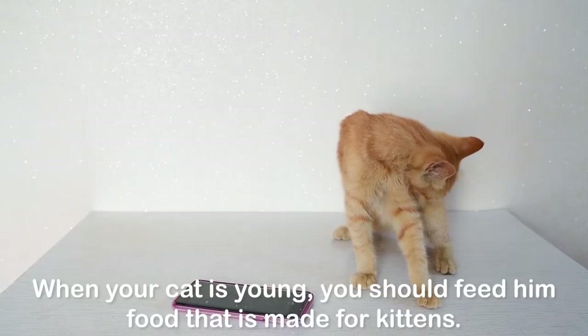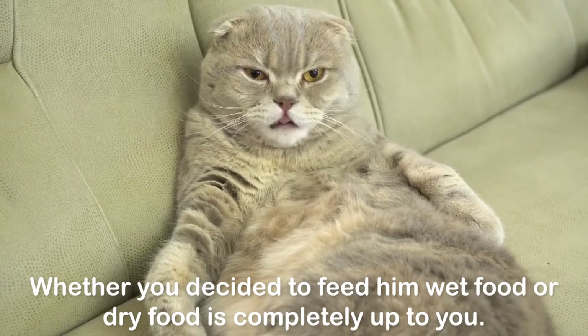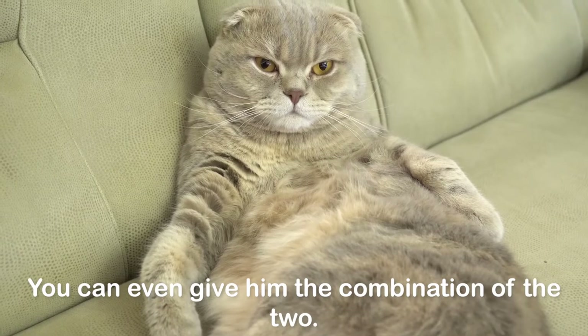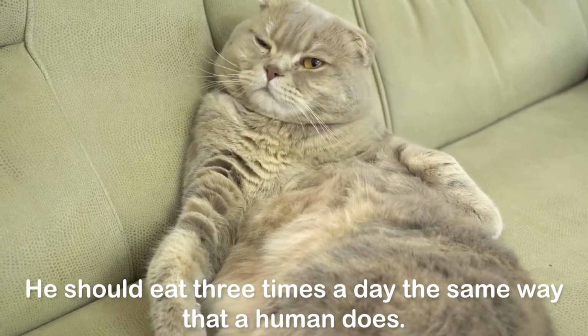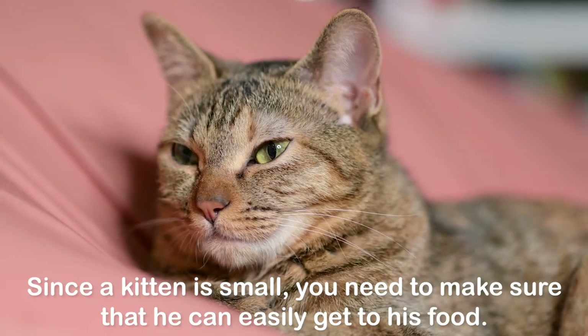When your cat is young, you should feed him food that is made for kittens. Whether you decide to feed him wet food or dry food is completely up to you — you can even give him a combination of the two. He should eat three times a day, the same way that a human does. Since a kitten is small, you need to make sure that he can easily get to his food.